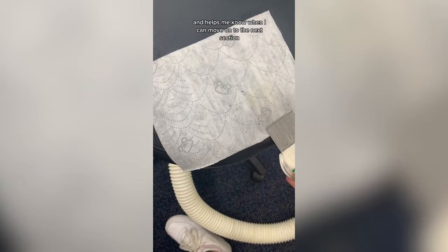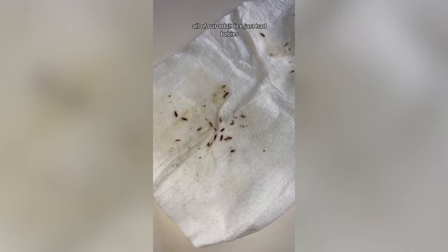This helps me know where we are at with the lice life cycle and helps me know when I can move on to the next section. In this case, all of our adult lice just had babies, and each louse can lay 150 eggs — so that's a lot of babies.